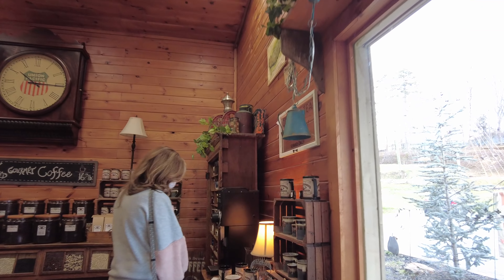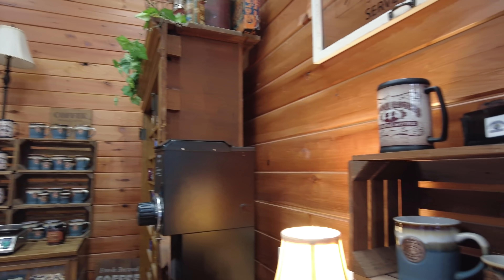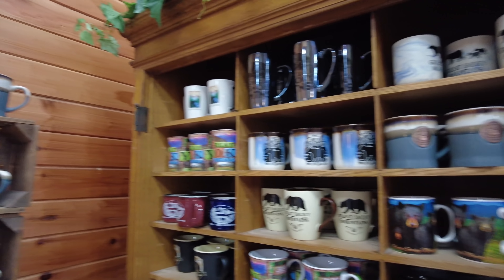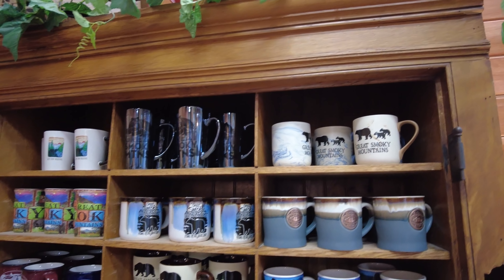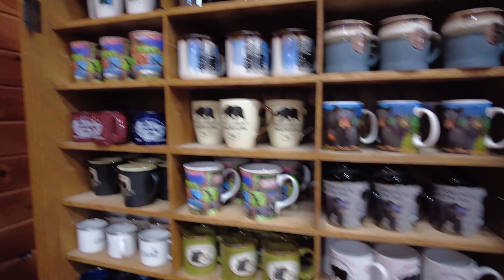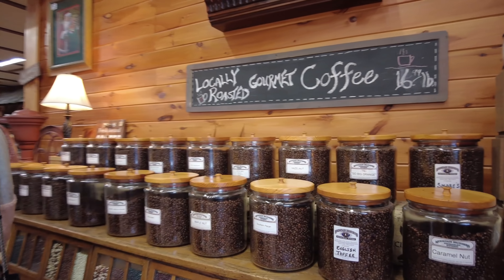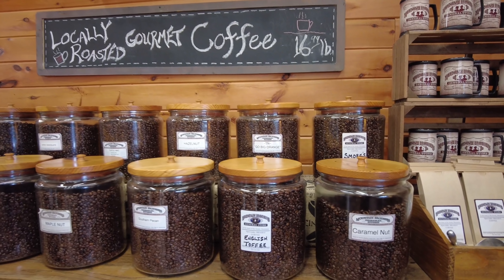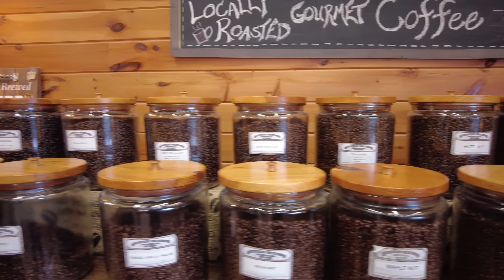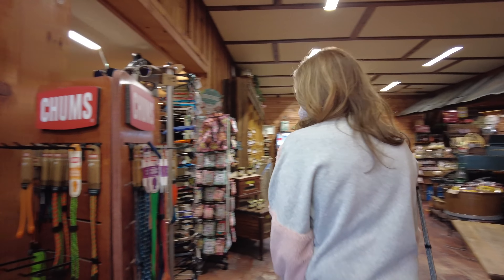It smells good in here — coffee. Look at these cups. All these different flavors. Well, that smells good, doesn't it? More cups.